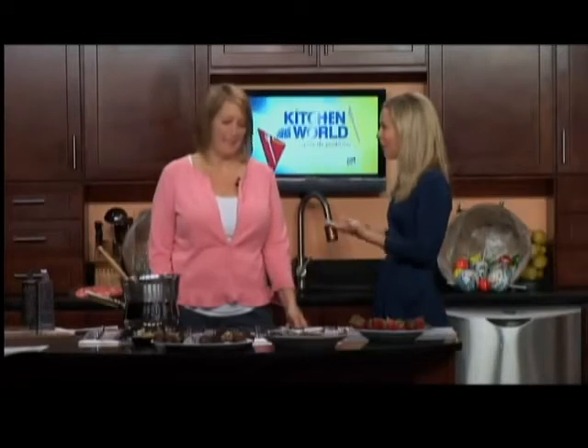I am with Gail from Village Sweet Shop. This is the first time you're on our show. Welcome. Thank you very much for having me.